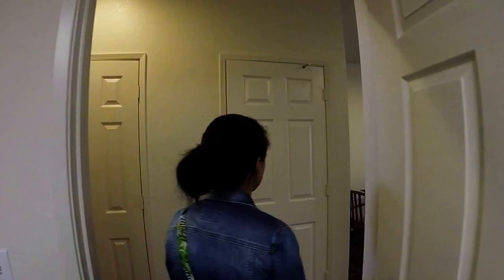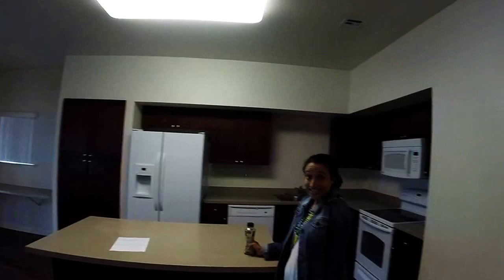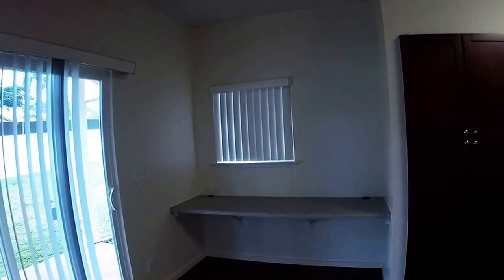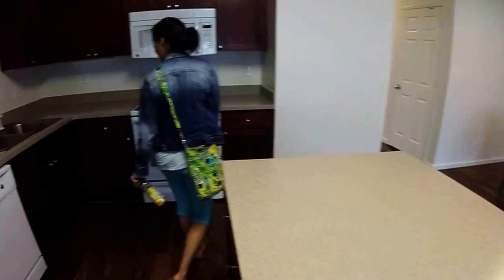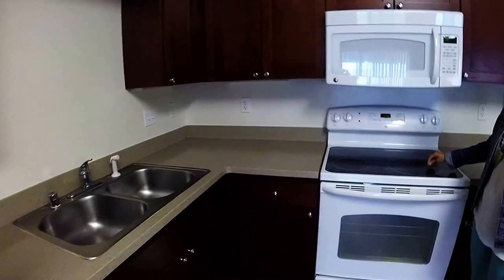This is the kitchen slash living room area. We have a little office space over here so we can hook up our laptop and do work. Nice island, awesome new cabinets, and a flat top stove.